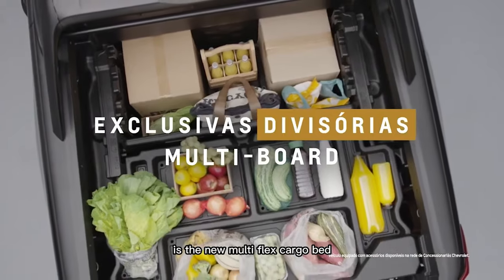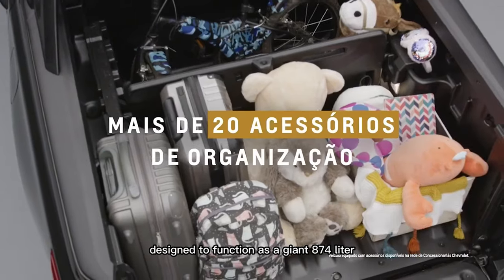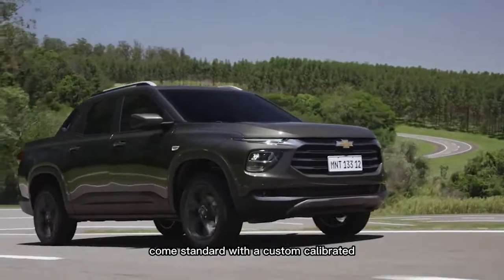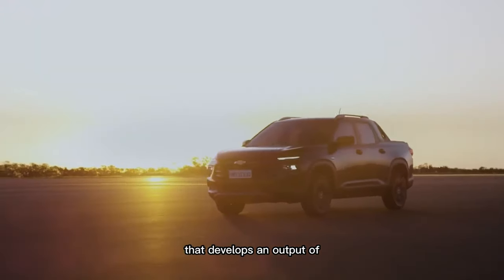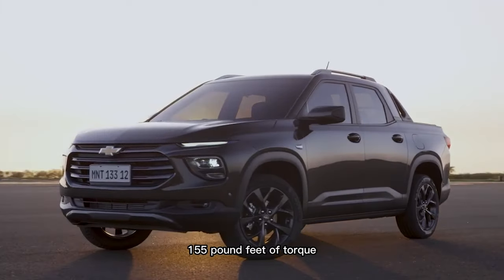The new multiflex cargo bed is designed to function as a giant 874-liter space. All versions of the 2024 Chevy Montana come standard with a custom-calibrated 1.2-liter turbocharged engine that develops an output of 133 horsepower and 155 pound-feet of torque.